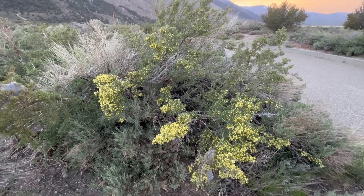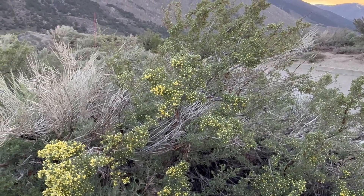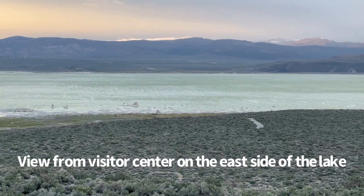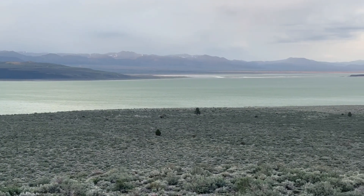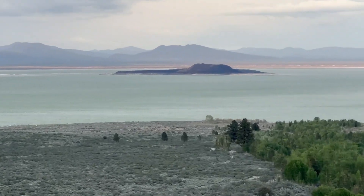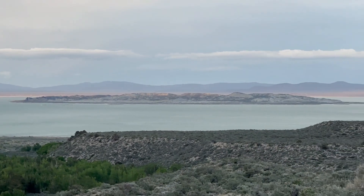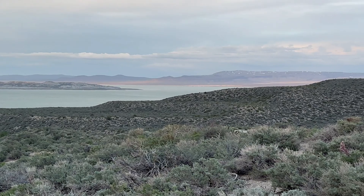A bit of brush is starting to bloom out with these nice little yellow blossoms — doesn't last for very long, so enjoy them while they last. The sun's starting to set now. Love this time of evening; that low light really pops things out. Those islands out in the lake — it really highlights them. Beautiful evening.